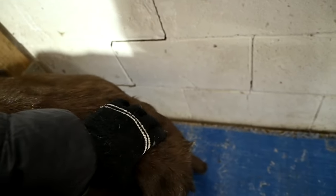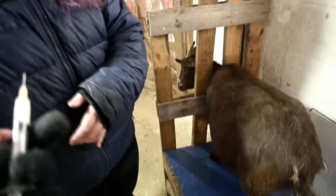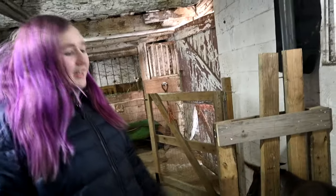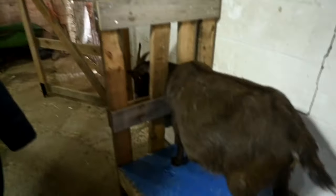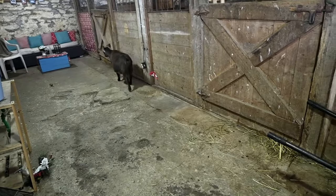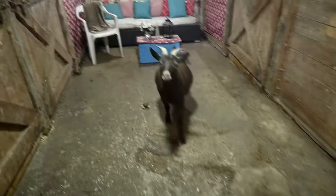Because she's not a first freshener, her udder might not fill till the very end. Sophie is going to try giving her very first shot while I try to feel the babies. Sophie did really good! The thing I hate about the CD&T vaccine is that it sometimes makes a little abscess — it goes away, but still. Our vet says our goats' weights are fine, and my friend in animal welfare agrees.